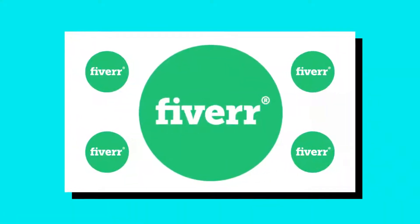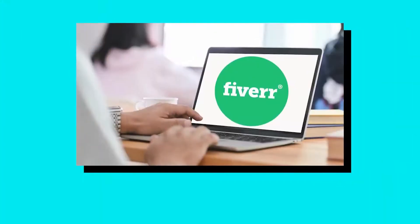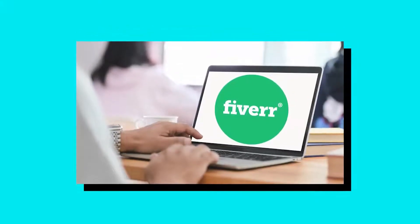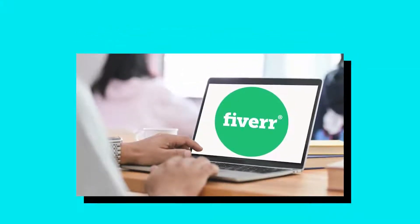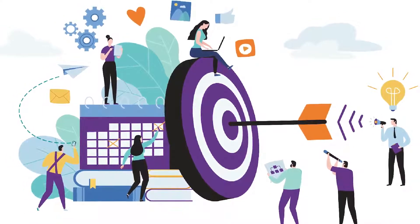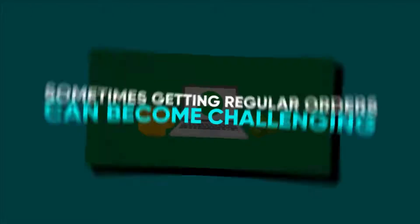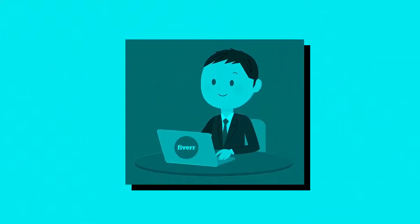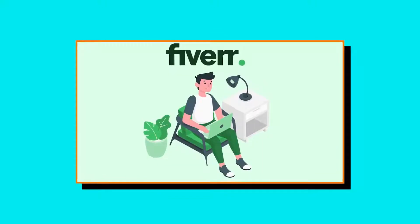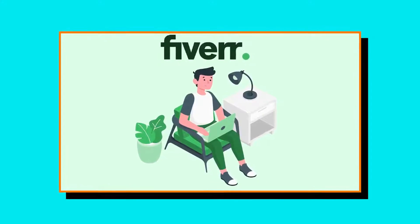You've just created a Fiverr gig. You wait for the first order with bated breath. Weeks go by, still nothing. As reality sets in, you realize that successfully getting more orders on Fiverr doesn't come easy. While Fiverr is a great platform to earn a passive income, sometimes getting regular orders can become challenging. Perhaps you're a beginner having trouble getting the first order, or you're a seasoned pro who's hit a dry period. No matter which camp you belong to, don't give up just yet.